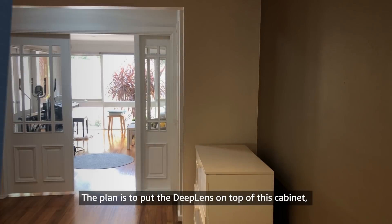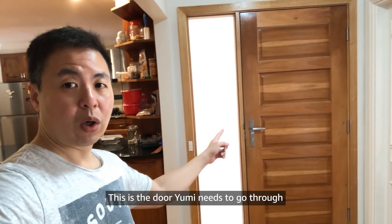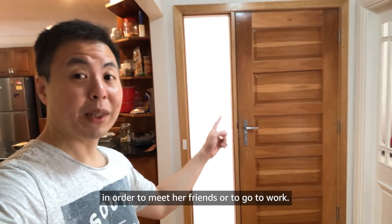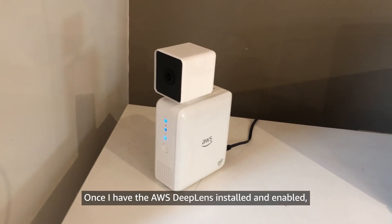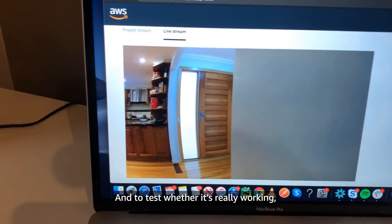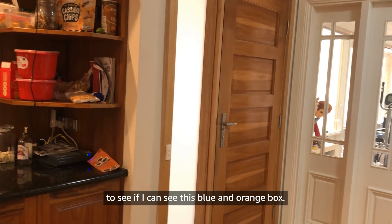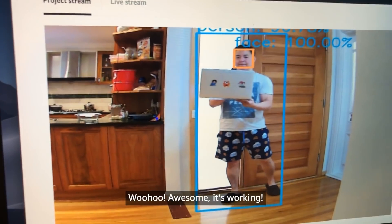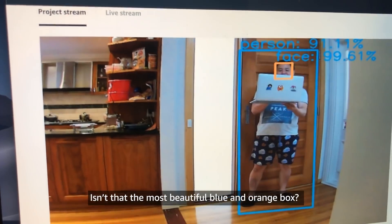The plan is to put the DeepLens on top of this cabinet, facing towards the front door — the door Yumi needs to go through to meet her friends or go to work. Once the DeepLens is installed and enabled, my next job is to calibrate the viewing angle. I walk towards the front door to see if I can detect the blue and orange bounding box. It's working!